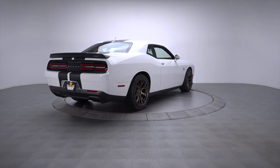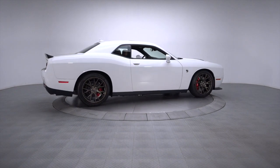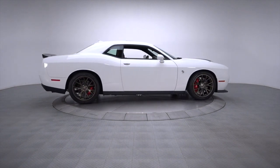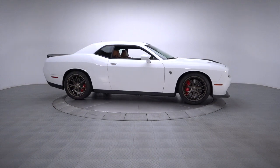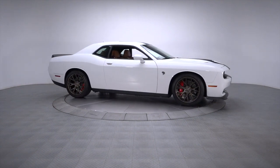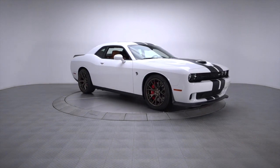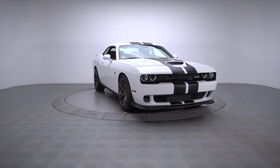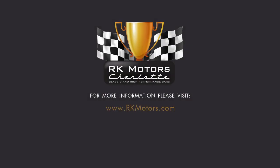If you haven't driven a Hellcat Challenger, prepare for a mind-altering experience. Mixing an incredible V8 with world-class speed and all-American swagger, this 707 horsepower beast is nothing short of astounding. Yet despite the car's brute power, it's easy to drive, comfortable and relatively docile — if you can manage to keep your right foot away from the floorboard.